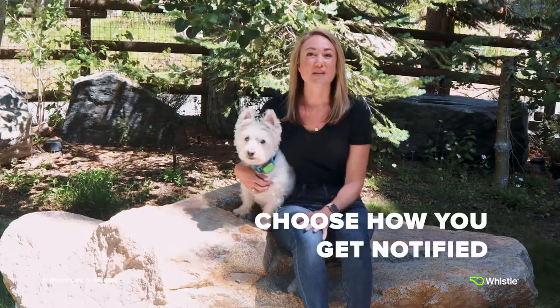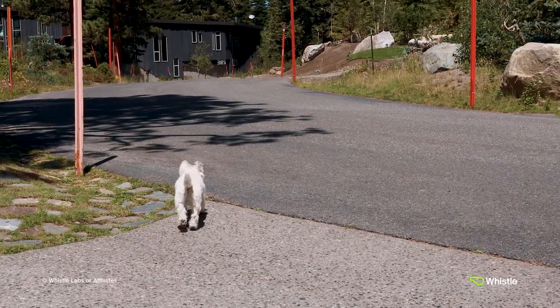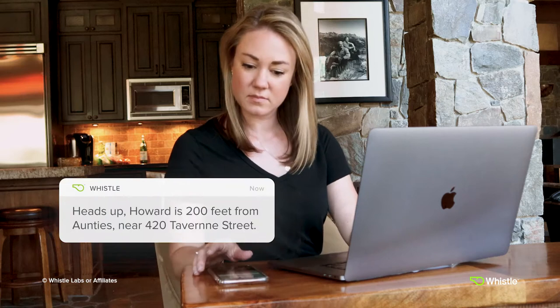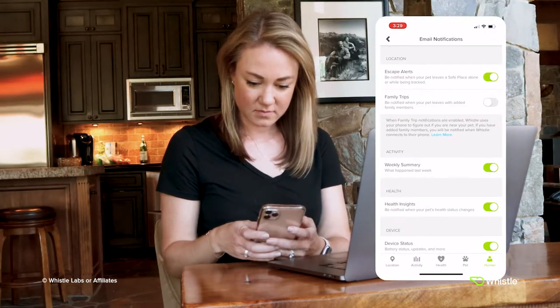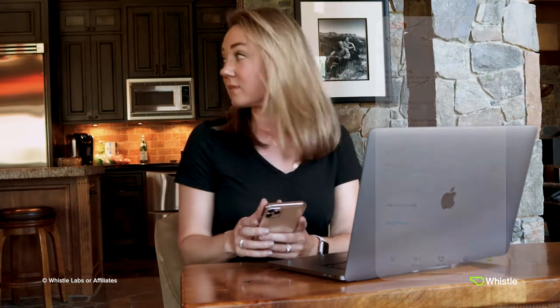The first step is to choose how you get notified. For example, if Howard ventures out of the yard and out of the designated safe place virtual fence like he did last week, I'll get a push notification via the app. You can also choose to be notified by email or text. This notification includes the approximate address where Howard is located.